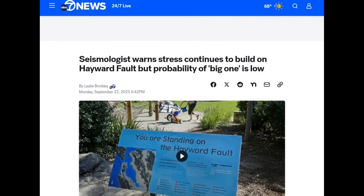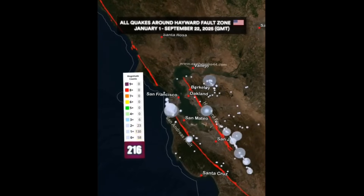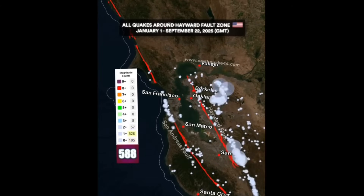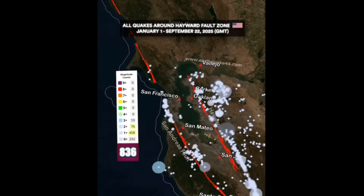Seismologists just warned about the Hayward Fault, which is slowly slipping, creeping, and shifting. They say the probability of a major event is low, but this is one of the most dangerous faults in America because you barely get any warning signs — it just slowly creeps and eventually splits apart. We can see where all the recent seismic activity has been, from January all the way through September 22nd, 2025.